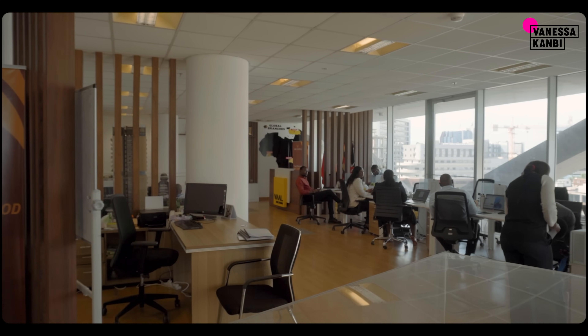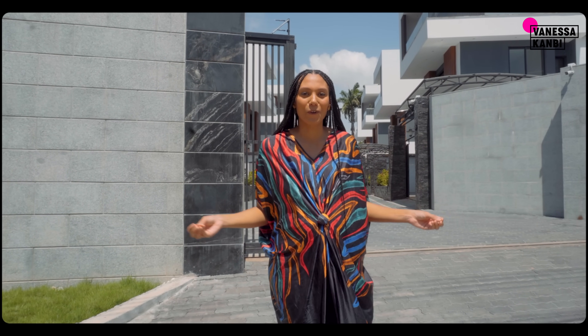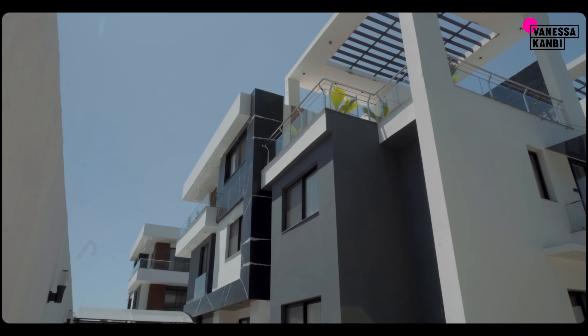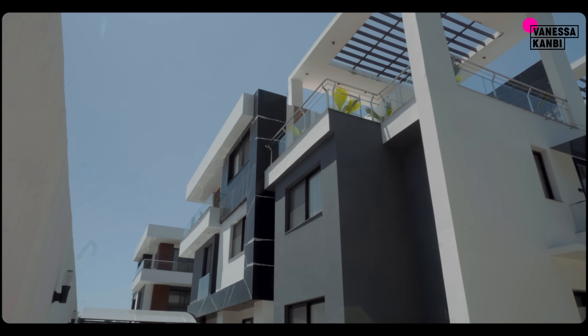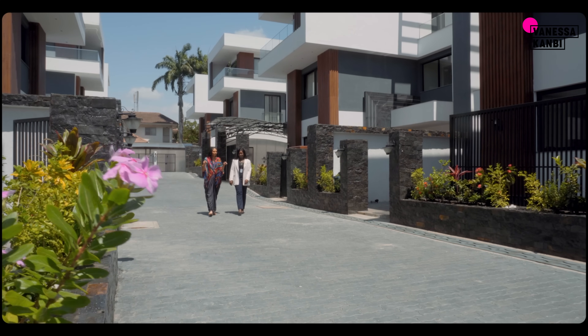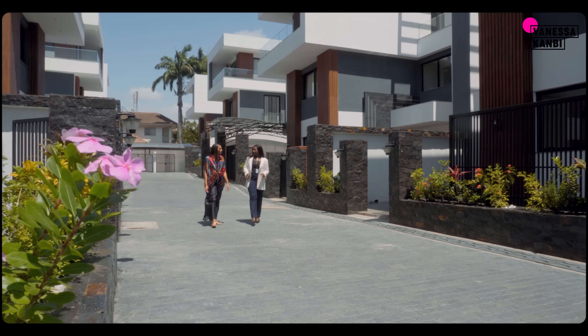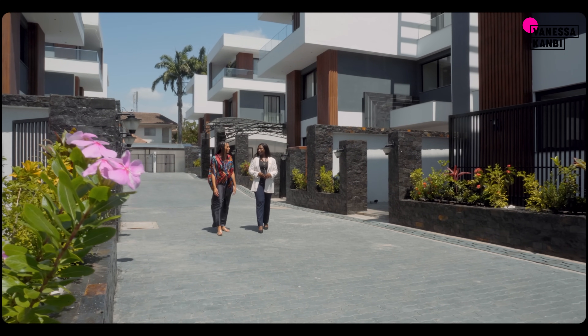Right now we're in the heart of Cantaments, which is the most prestigious area in the whole of Accra. Let's check them out. So I'm here with Mishofa from Val Real Estate — how many properties are in Harmonia Villas? We have eight villas in here. Oh nice, and what was the price point? Over a million.